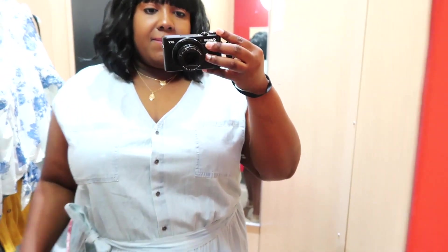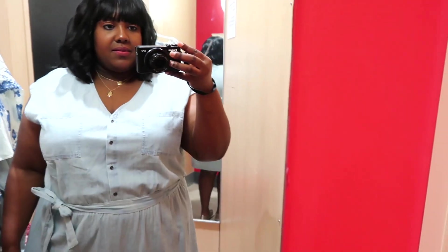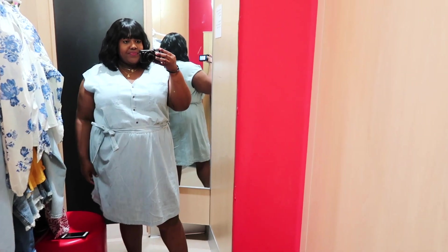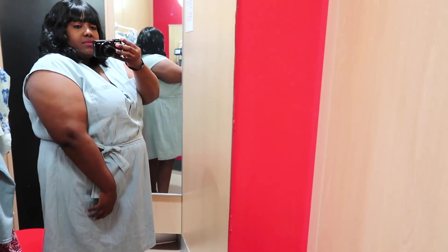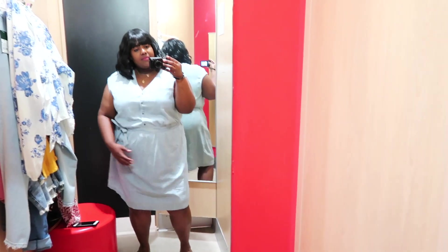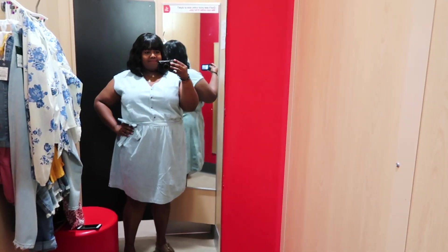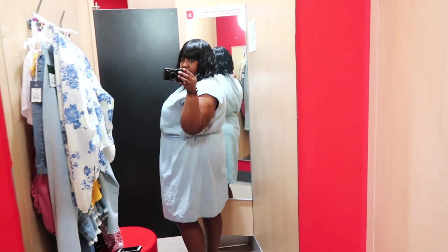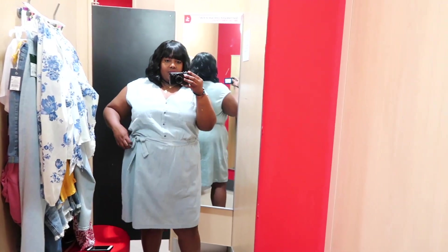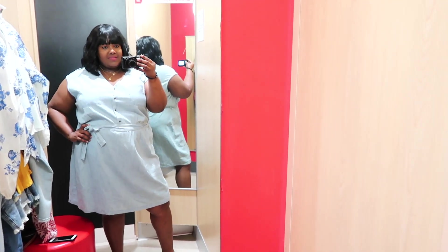I'm in love with this denim dress — I love everything about it. I love that it's short sleeve, it has a v-neck, functional buttons going down the front, and two pockets. I have it on in a 3XL and the price is $32.99. I love the removable belt at the waist. I'd pair it with a different belt, probably a thicker brown belt, and wear it with sneakers or wedge heels. I really love how flowy this dress is. I definitely could have sized down to a 2X, so keep that in mind — it is a little big on me. I'm thinking about going back to Target to get this dress because I just love it so much now that I'm watching the footage.